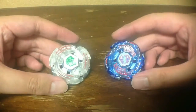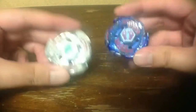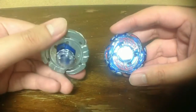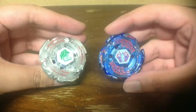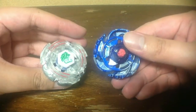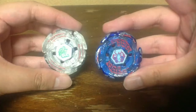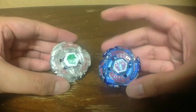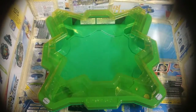I'm going to do a preview battle between Lightning L-Drago 130D with Rock Leon face bolt versus TT Galaxy Pegasus W105R2F. We have here the Star Storm Bay Stadium.